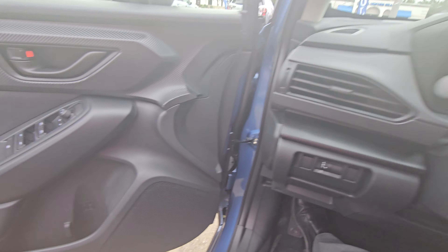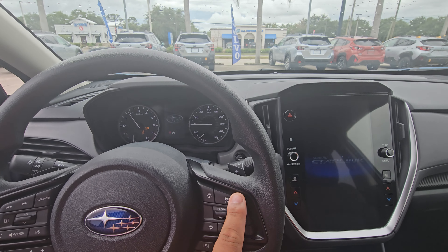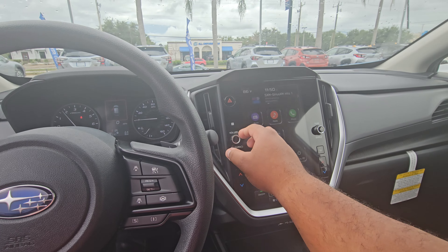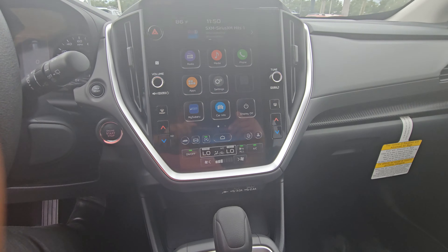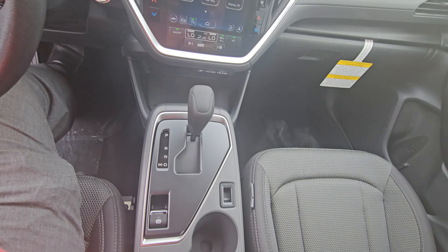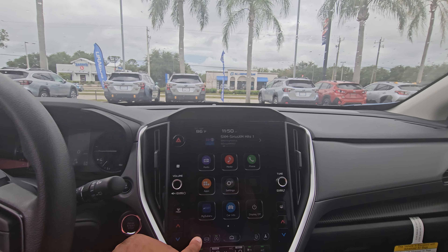Let me get in here, I'll turn it on for you. Adaptive cruise control, lane centering, nice big touchscreen there, wireless Apple CarPlay and Android Auto, 3.0 charging and 2.4. Really nice, good cup holders there.